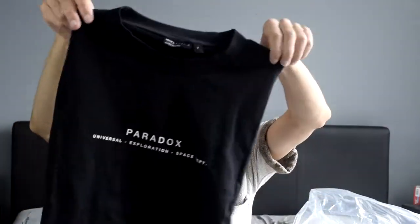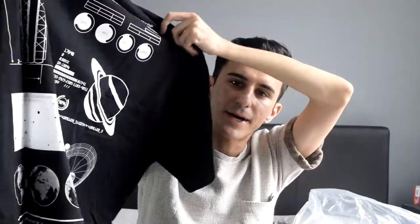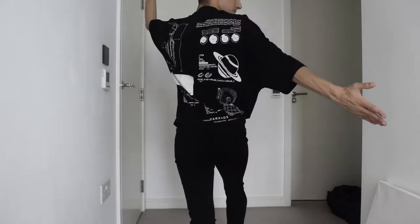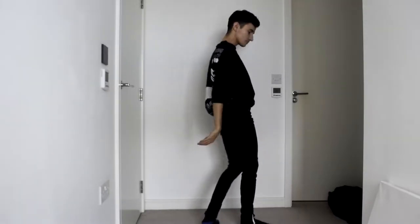It's just this lovely moment — I really like the back, it's like all the cosmos and everything. It says 'Paradox' at the front, 'Universal Exploration Space' — it's a bit like they just threw these into a Google search and these were the keywords they found first, but it looks fun. Let's try it on!